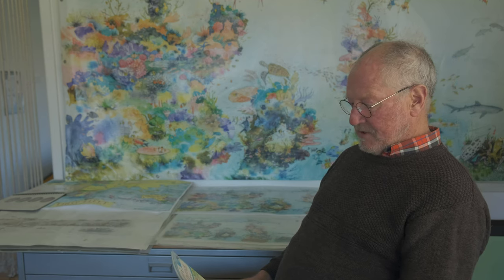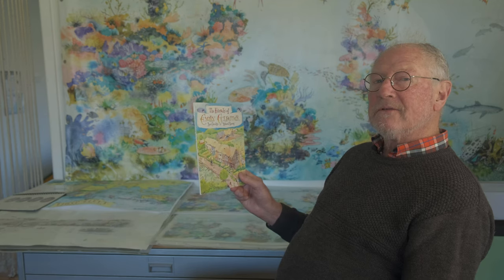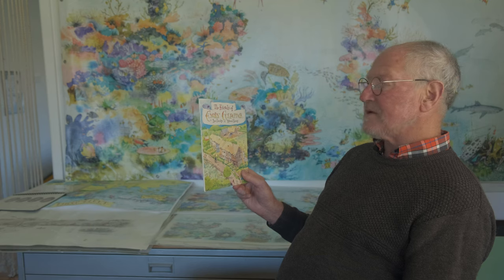The book was published in England and in America. The Americans wanted a different cover and they wanted a different ending. So when she lets her friends go, they have to be full size.